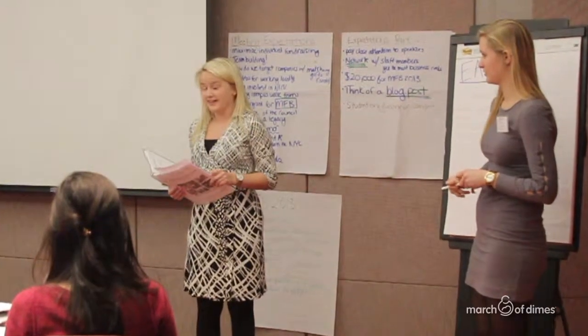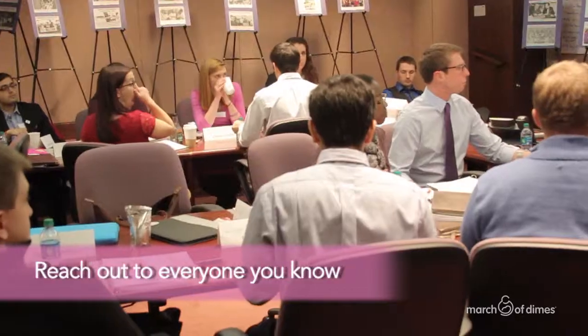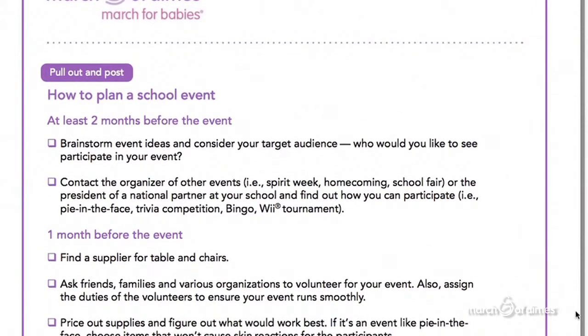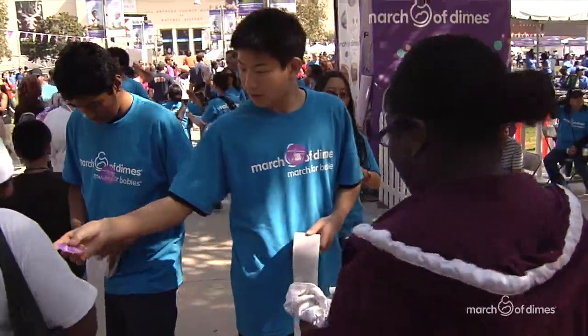Work together to create a team goal. Host a brainstorming meeting to find ways to reach and even exceed your goal. You can do this by hosting several small events or one to two bigger events. Check out page 10 of the March for Babies Team Youth Captain's Guide for step-by-step information on how to plan a successful event.